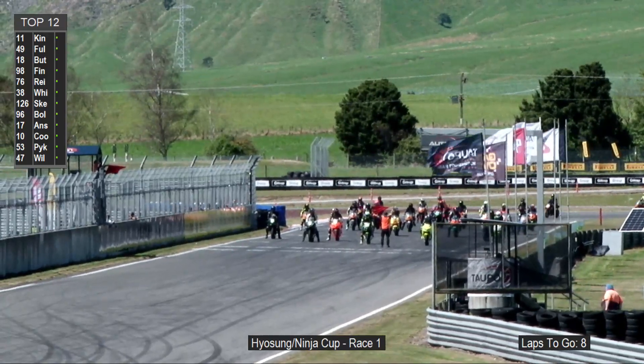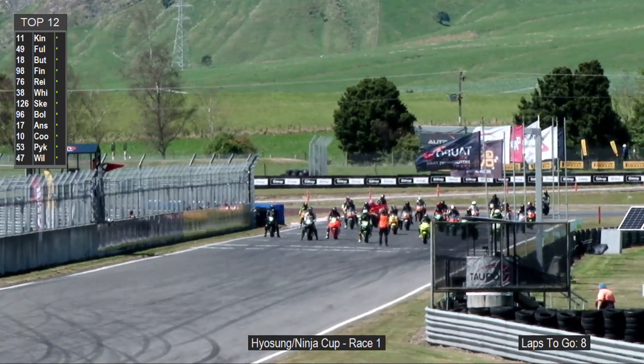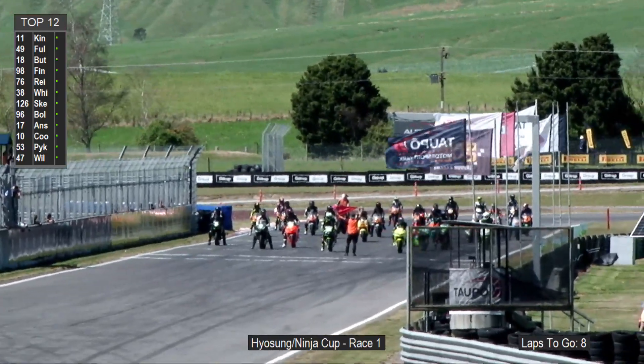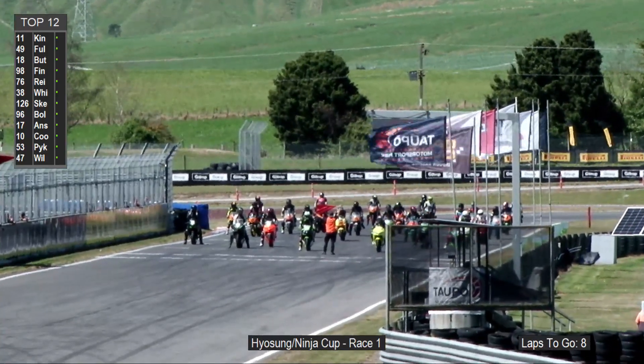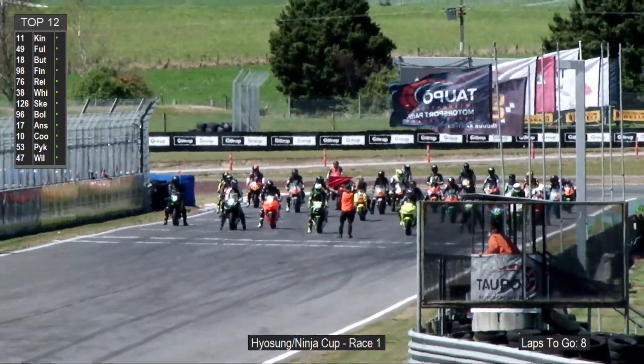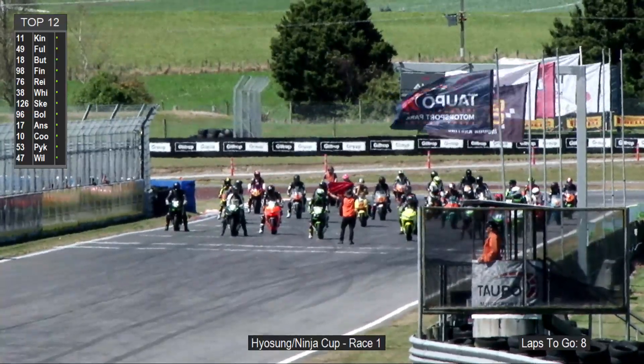Motorsport Hyasung Cup — we've got two classes with separate starts. The Ninja 400 is the first class on the front of the grid. They will go off first in the first light sequence, then we'll reload the lights and the Hyasung 250s will go second. So look out for the two different starts here and some brilliant racing on the cards.